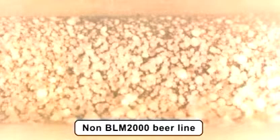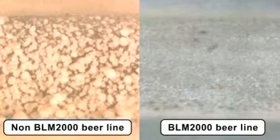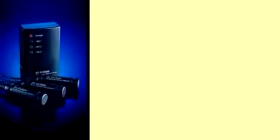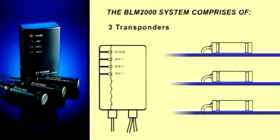The visual comparison between beer lines without and with the BLM-2000 is clear. Each BLM-2000 control unit comes with three transponders, which means that up to three separate beer lines can be maintained at once.